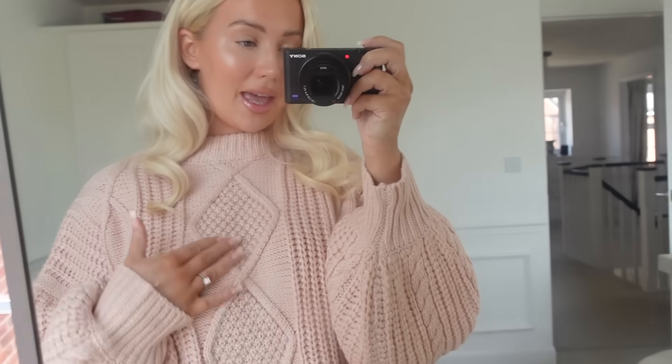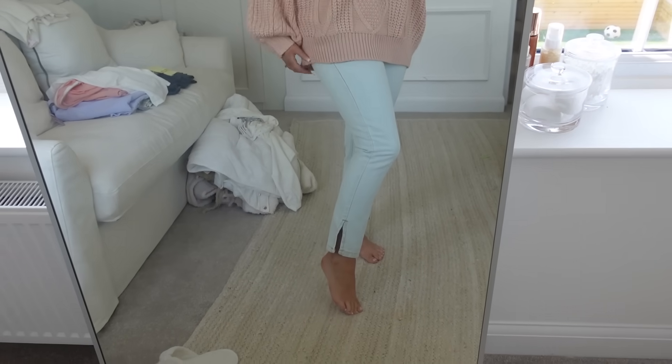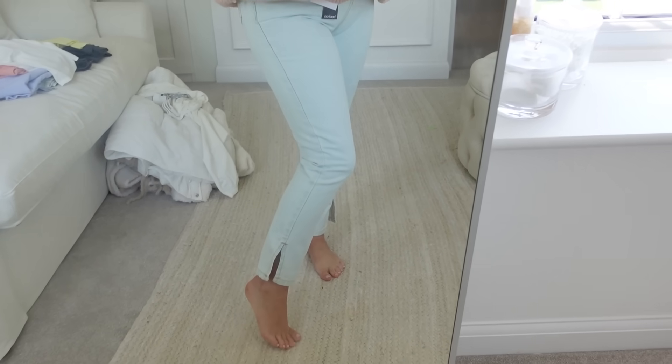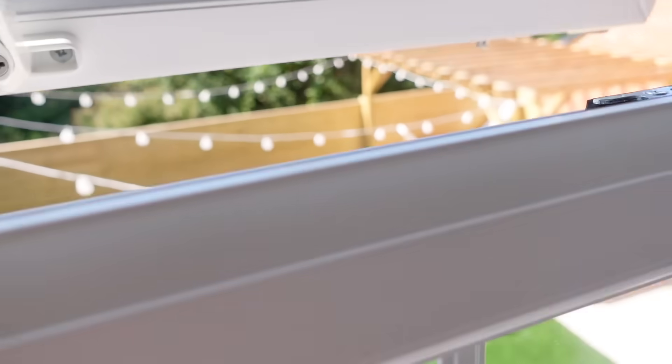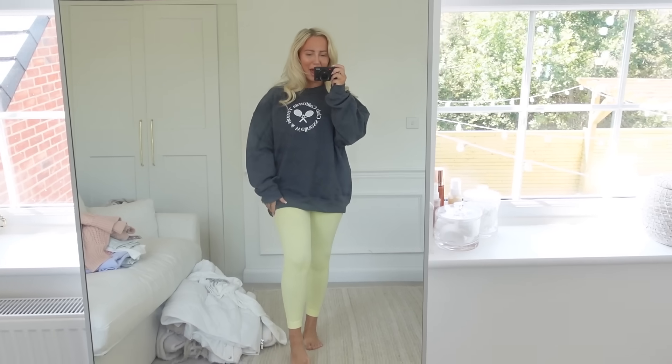Outfit number three is more down the vibe that I was thinking today. I am obsessed with this jumper - you just can't beat a nice chunky knit at this time of year. It's got gorgeous balloon sleeves, I love the colour and the cable knit style. I do this jumper in a couple of other colours as well so I might be purchasing those. Paired with these jeans which are so nice - really high-waisted, really flattering, with a nice open seam at the bottom. I think this might be my favourite so far, and Katie agrees!